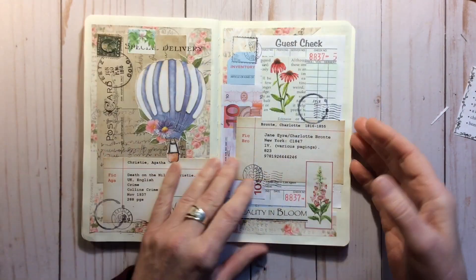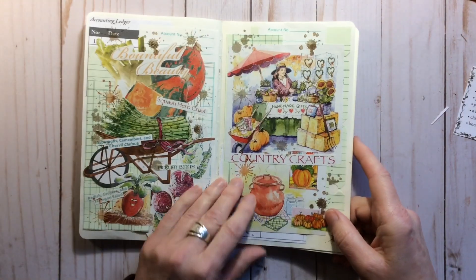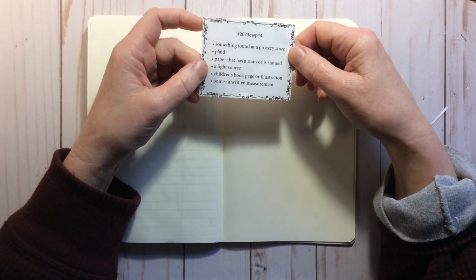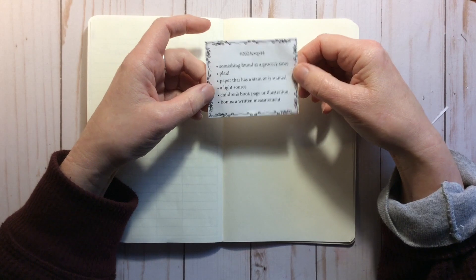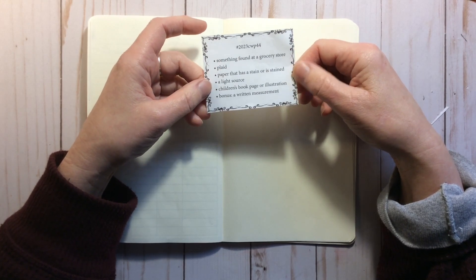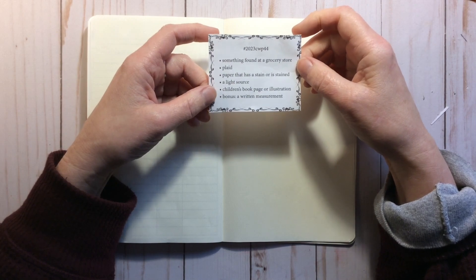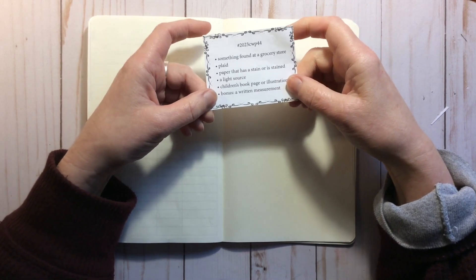So I'm going to be working in this little pull-out and then I'll fix it back in later. The prompts for this week are: something found at a grocery store, plaid, a paper that has a stain or is stained, a light source, a children's book page or illustration, and the bonus is a written measurement.